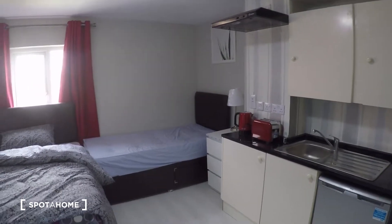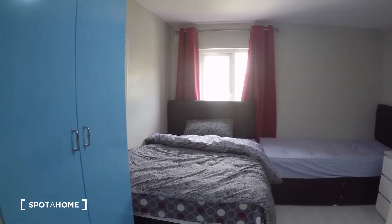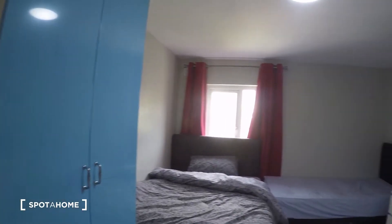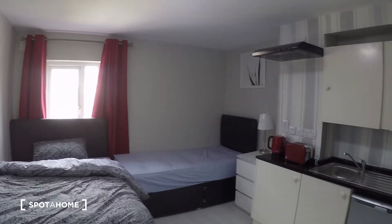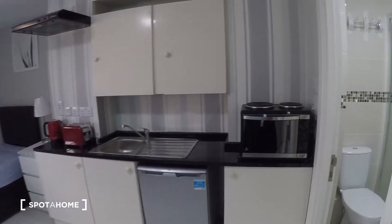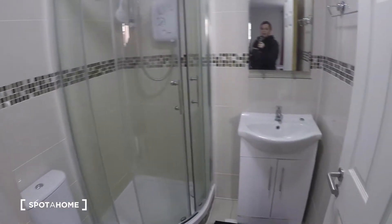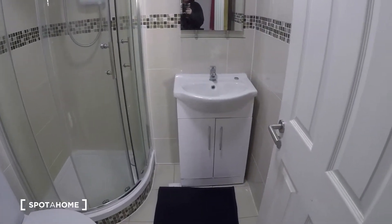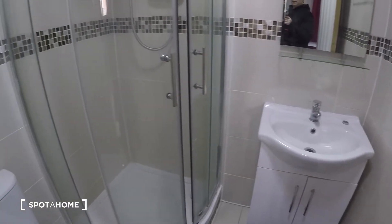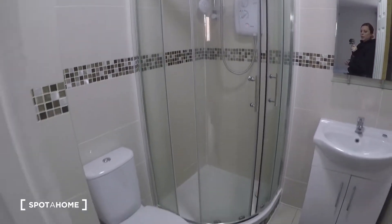So you come on in through the door and we are on the third floor. And right here to your far right you have the bathroom, and as you can see you have the sink, the shower, and the toilet.